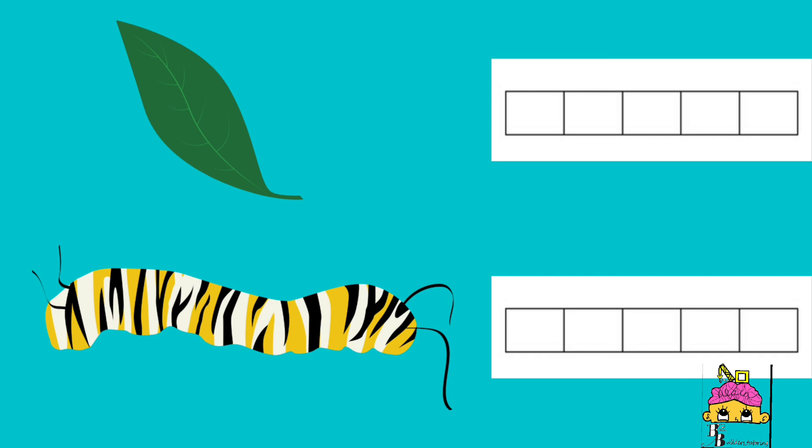Here we have a caterpillar and a leaf, but they aren't really lined up. Let's see if they will have any remainder. The number of leaves and the number of caterpillars are the same, so each caterpillar got one leaf.